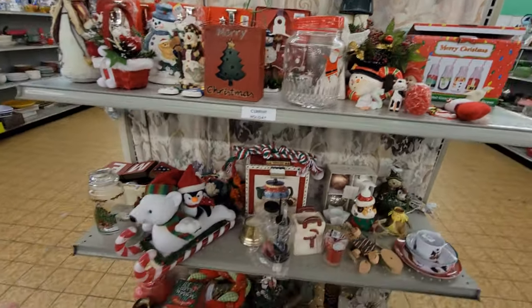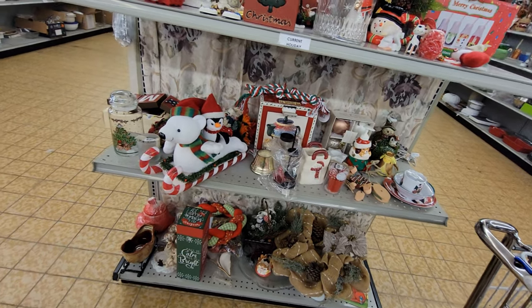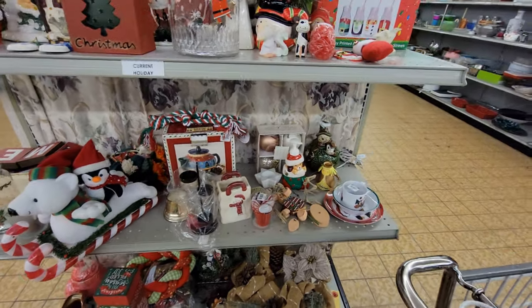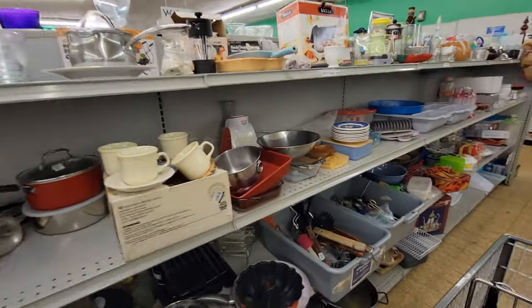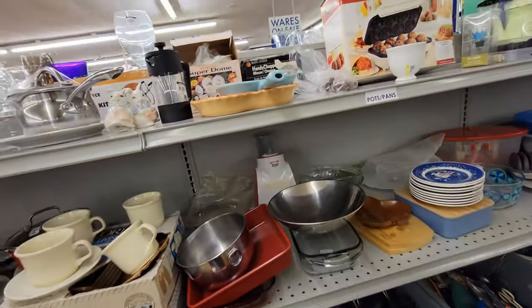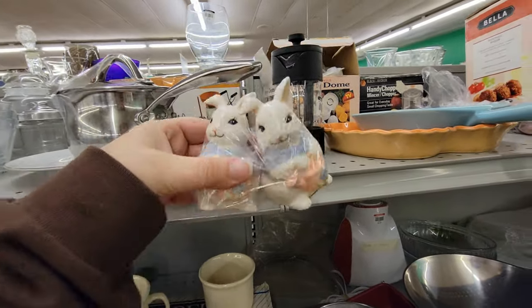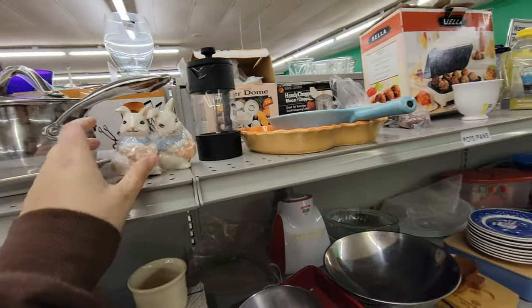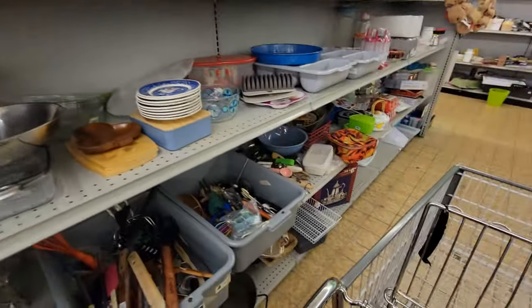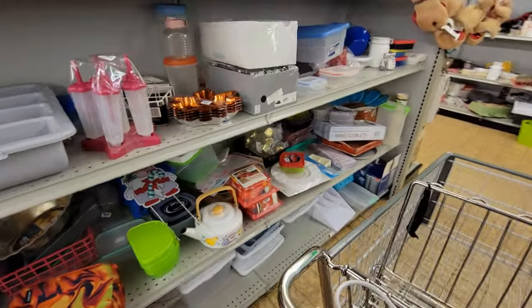Another Christmas end cap here — looks like they're holding all their Christmas items just on the end caps, which is cool. More kitchen items down the aisle: pots, pans, silverware, storage containers, things like that. Cute little bunny salt and pepper shaker — 1994 Dakin.